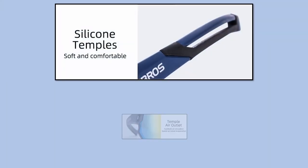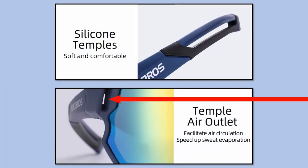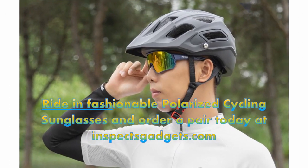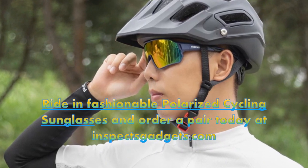Lightweight, soft and comfortable temple arms with air outlets to speed up sweat evaporation. Only weighs about an ounce, making them light as a feather. Bright and fashionable polarized cycling sunglasses — order a pair today at inspectsgadgets.com.